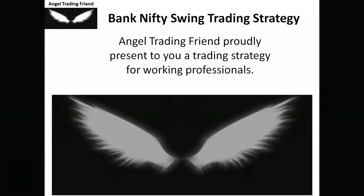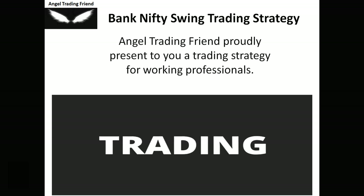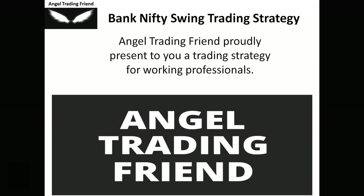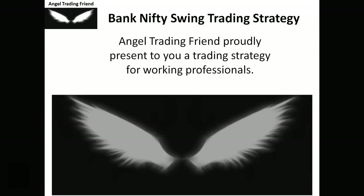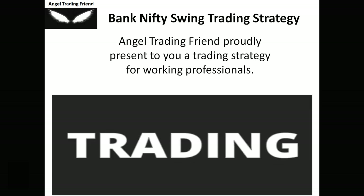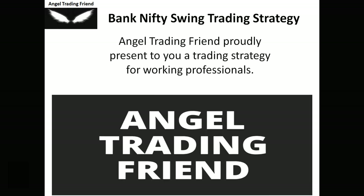Since my strategies are dedicated for working people, you need to spend less than two minutes of your time without looking at the screen full time. I always come with backtested data and I've compiled it here. I'll show you how to enter, exit, keep targets, keep stop losses, book profits, and handle losses — all in this video.